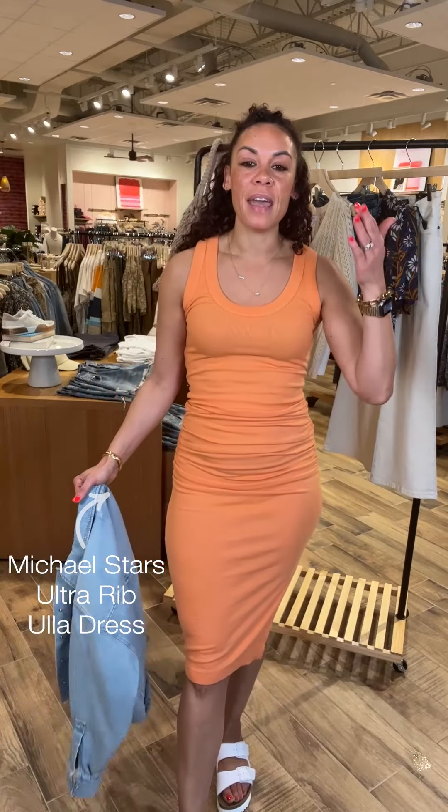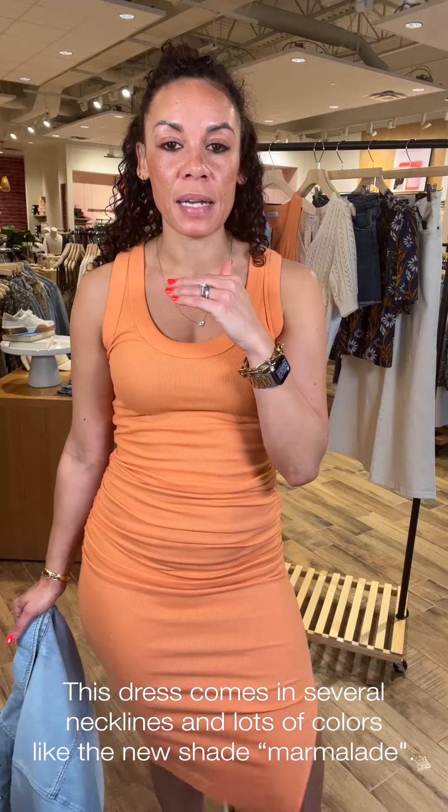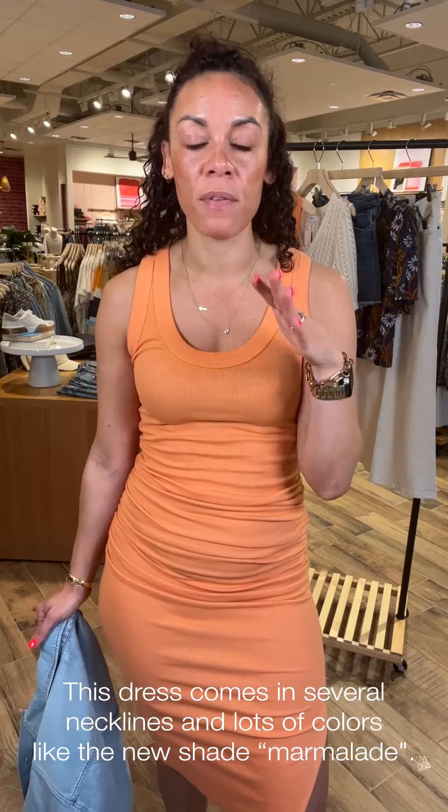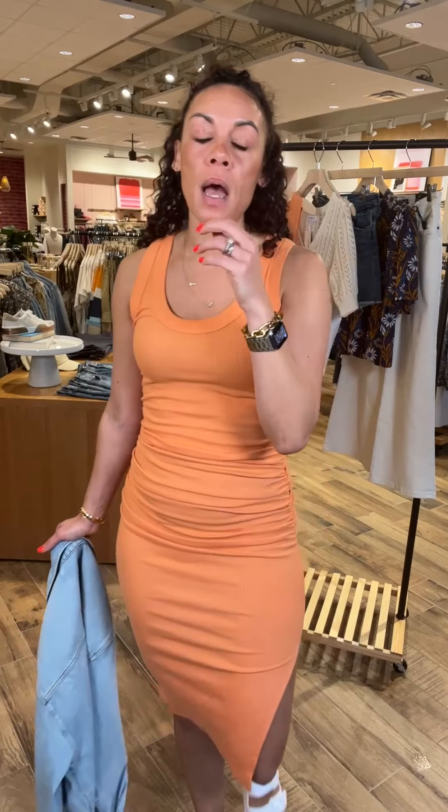First look is a tried-and-true — it has been a bestseller for several years now. It is the Michael Stars Rouge dress. It comes in several colors and a few different necklines, and it is hands down, year after year, one of the things that is just flying off the shelves here at Ever Eve. I'm in the new color — this is marmalade. It's just a really pretty vibrant apricot color.